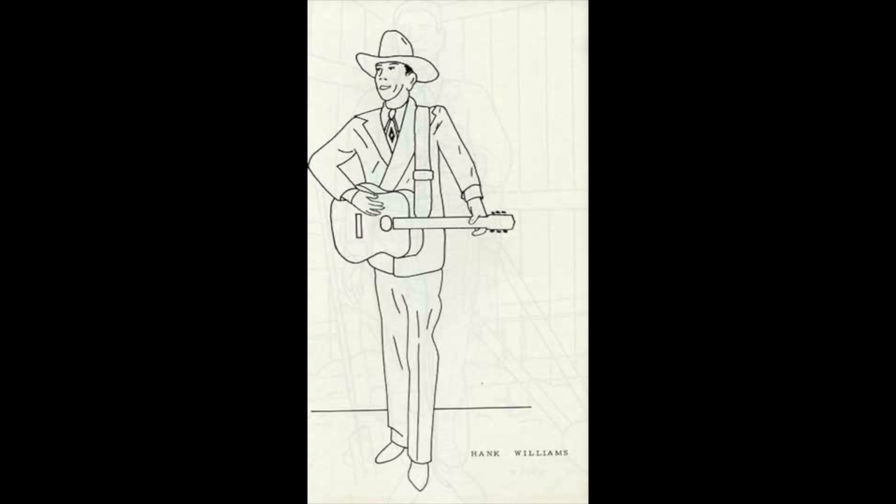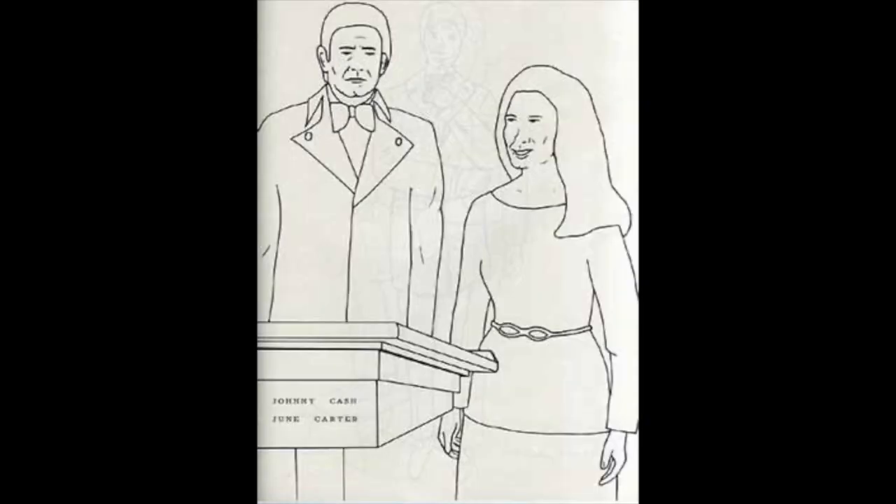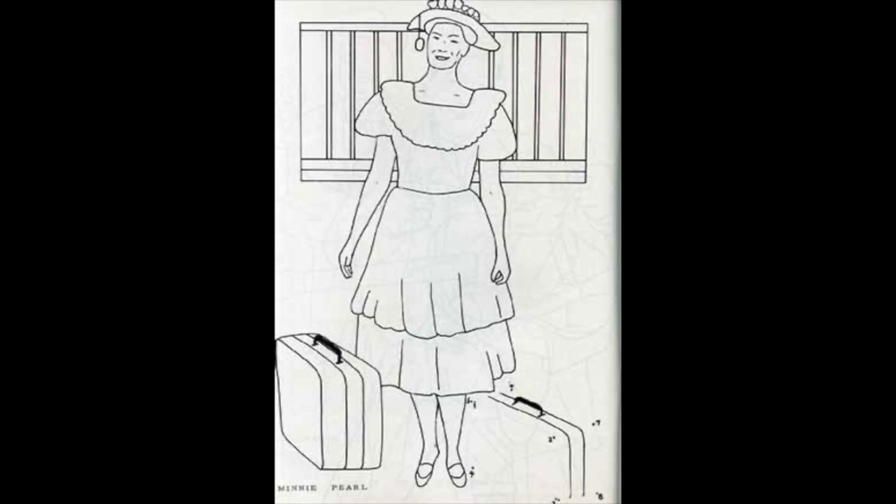Inside, there's the father of country music, Hank Williams — he'd be fun to color. And here's Johnny Cash with his wife June Carter Cash — that is a horrible picture of June Carter, it looks like some kind of bird that had its nose chewed on. There's Minnie Pearl, still got the price tag on her hat. And this page is a connect-the-dots — two in one — but what a boring connect-the-dots. You could at least connect the dots to her hat or her suitcase.